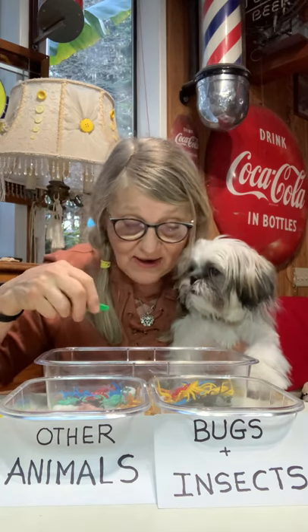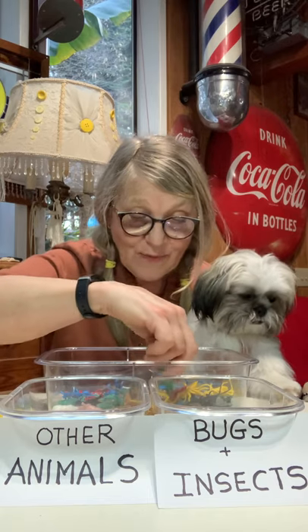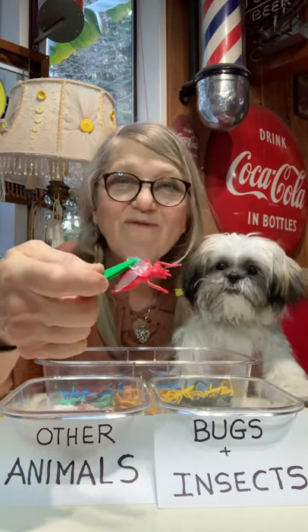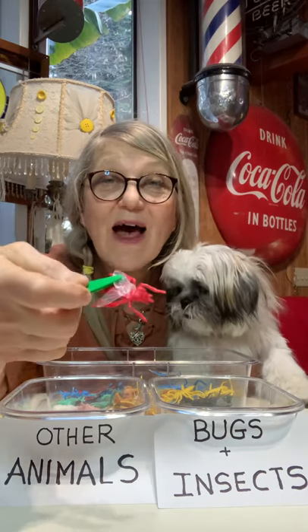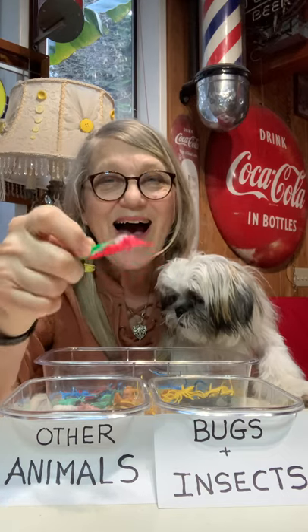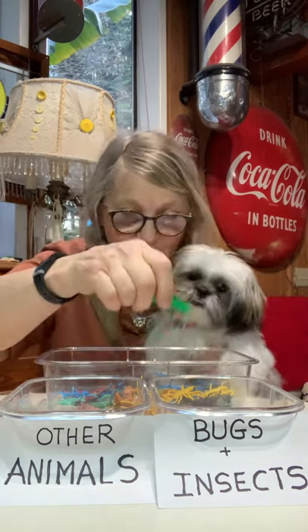Let's get another one out of here. Let's see, which one should we get? Let's get this one — it looks like a good one. It's a red fly. Would a red fly be a bug or an insect? Or would it be another animal? I heard you. You said it was a bug or an insect. Okay, I'm going to put it there.